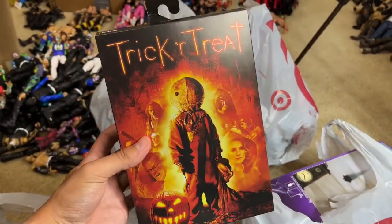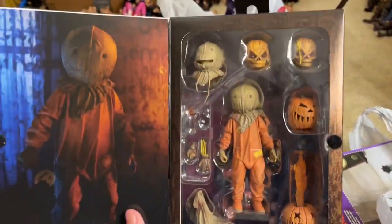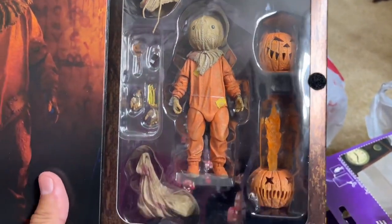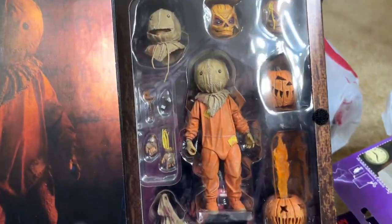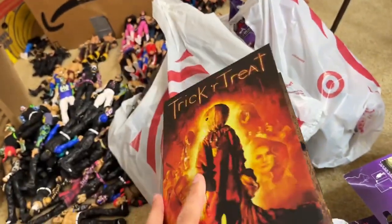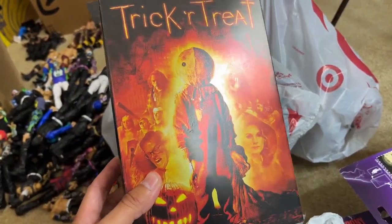First up, we did get the Trick-or-Treat NECA horror action figure right here — Sam, the Ultimate Sam. This is a figure I've never had before. You get some really cool accessories in here: jack-o'-lanterns, different head sculpts and things of that nature. I think I've seen this at retail a few times before, but this is my first time actually purchasing it. It's been on the list for a really long time to add to our horror action figure setups.